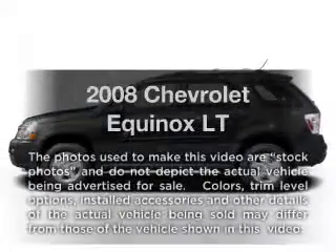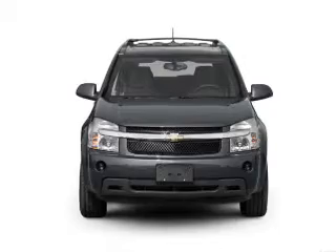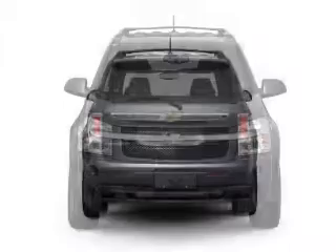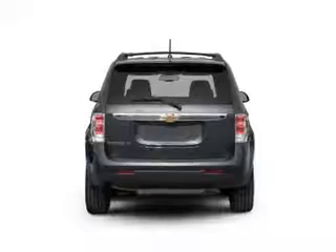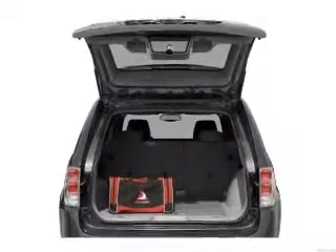Check out this 2008 Chevrolet Equinox. If you're looking for an automobile with great attributes, look no further. With a reliable six-cylinder engine that responds smoothly to its five-speed automatic transmission, the anti-lock braking system will keep you safe on the road.